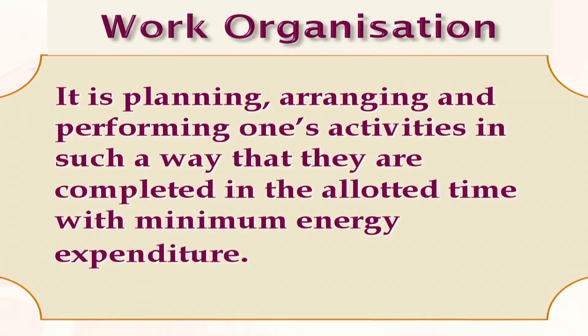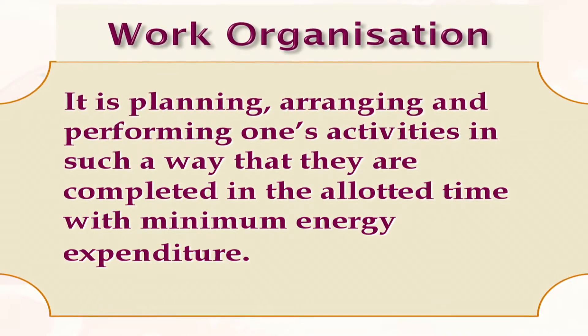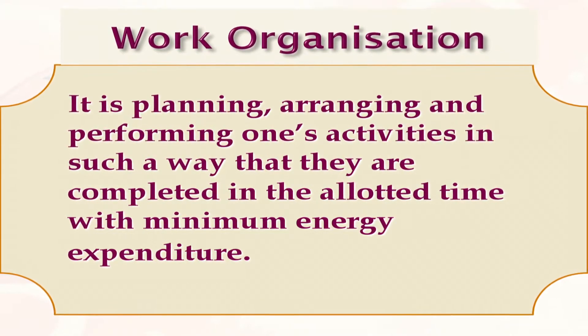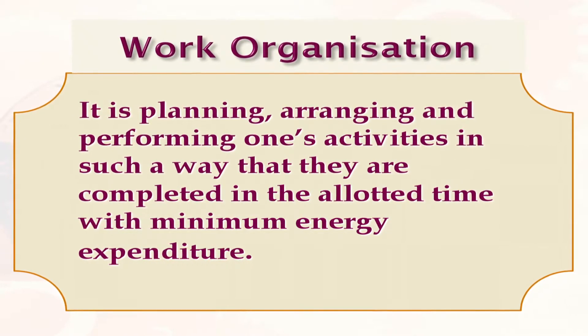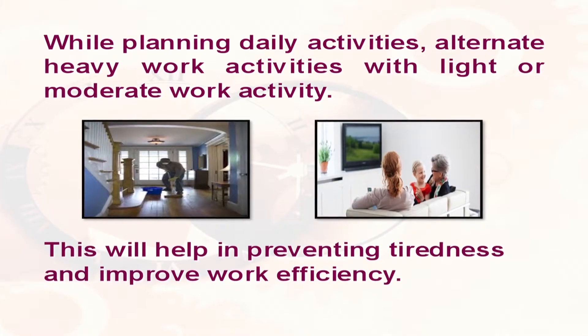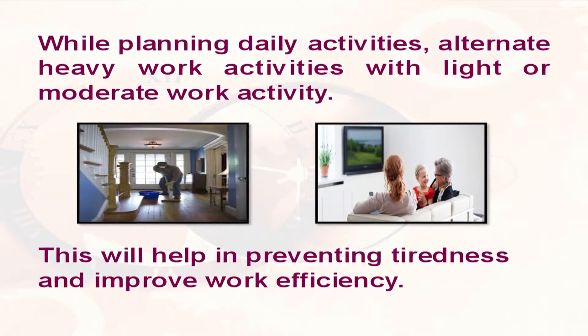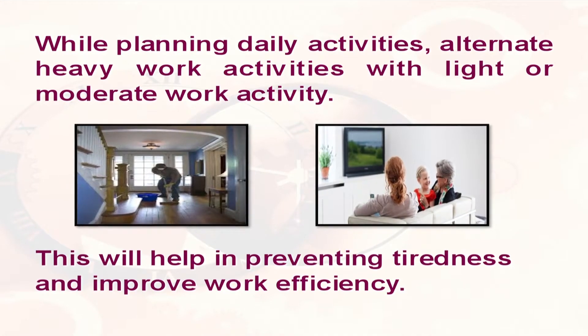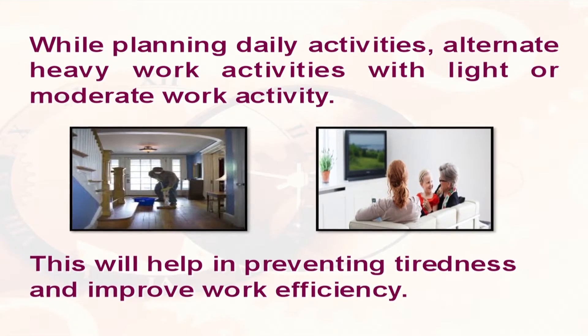Coming to work organization, it is planning, arranging, and performing one's activities in such a way that they are completed in the allotted time with minimum energy expenditure. While planning daily activities, we must alternate heavy work activities with light or moderate work activities. This will help in preventing tiredness and improve our work efficiency.